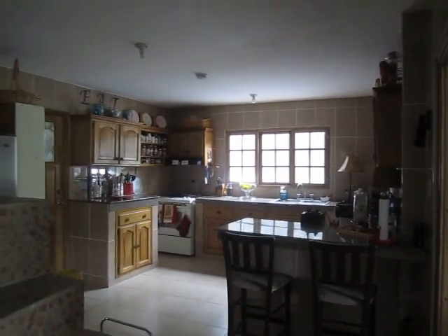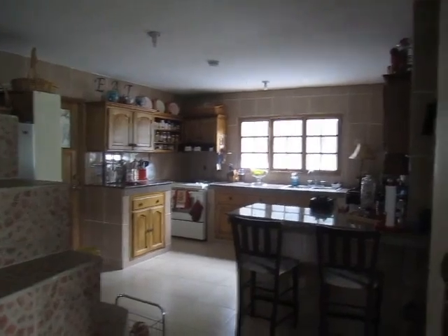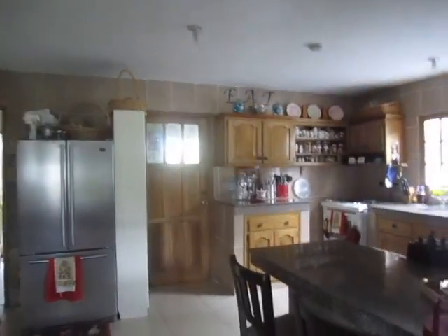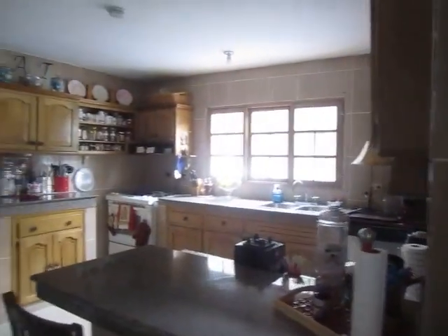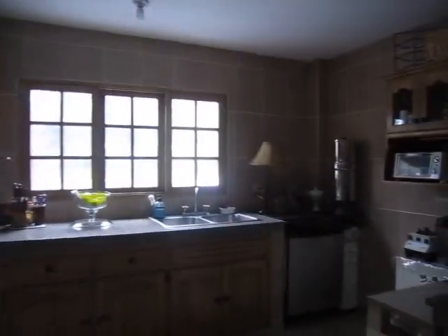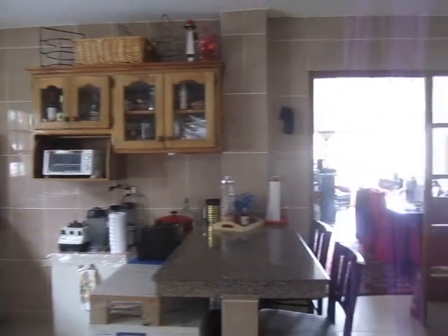Okay, here's our kitchen. We've got steps to go up. That's a lot of your way into our kitchen. So, there's a little tour of our kitchen.